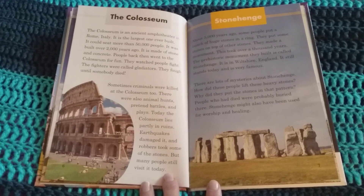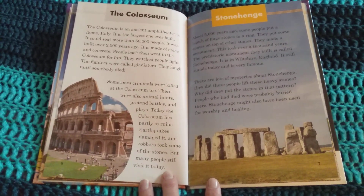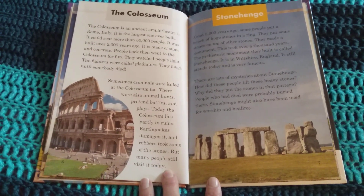There are lots of mysteries about Stonehenge. How did these people lift these heavy stones? Why did they put the stones in that pattern? People who had died were probably buried there. Stonehenge might also have been used for worship and healing.